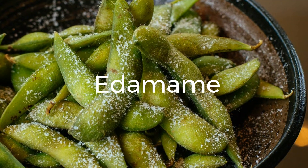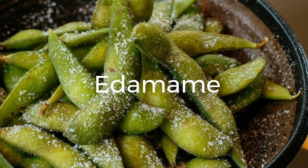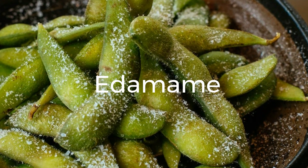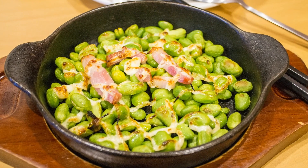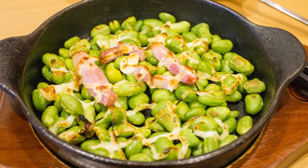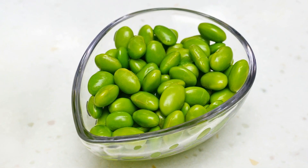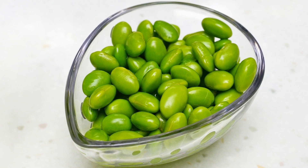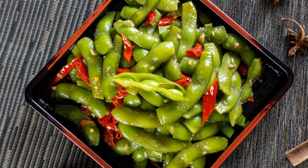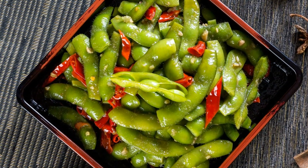1. Edamame. Edamame, or young soybeans, are a fantastic source of plant-based protein. Just one cup of cooked edamame contains about 17 grams of protein, making it a great addition to salads, stir-fries, or enjoyed as a snack. Edamame is also rich in fiber, folate, and antioxidants, making it a nutritious choice for overall health.